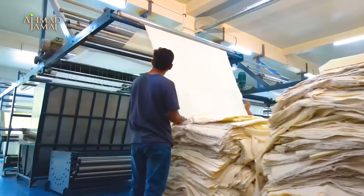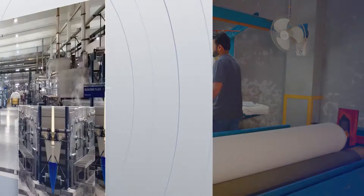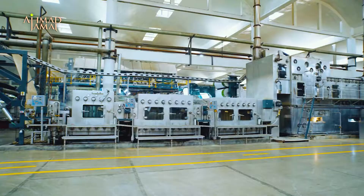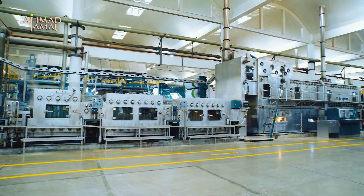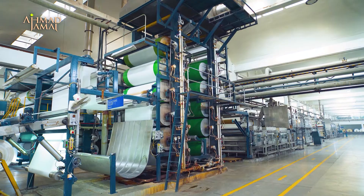Ensuring quality at every step is key to producing an exclusive product. Each and every lot is inspected in this department. Our pretreatment process plays an important role in preparing fabric before dyeing, printing, and finishing. At Ahmed Jamarm, the entire process is aimed at adding value and creating a product that is tailored to meet customer needs.